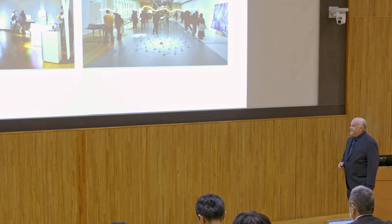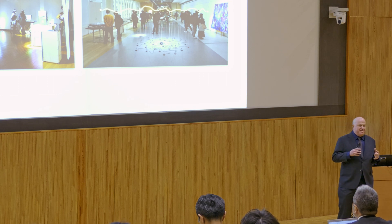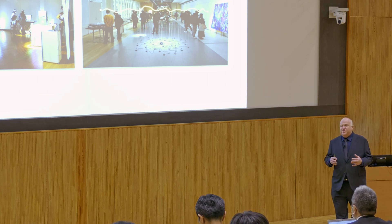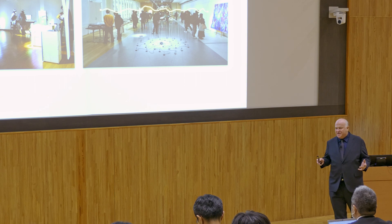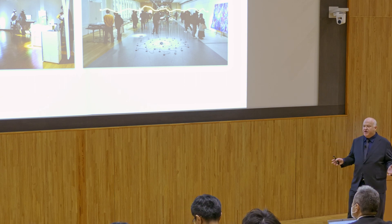We want students to think about what is the right solution for a given problem or challenge, and to create something that really does form a meaningful change for society. At the end of the program, there will be an exhibition. We want students to exhibit their work to the public and engage in multiple conversations, explaining their work and their processes to a wider audience.